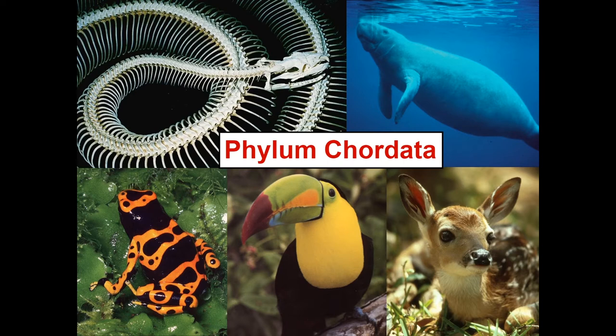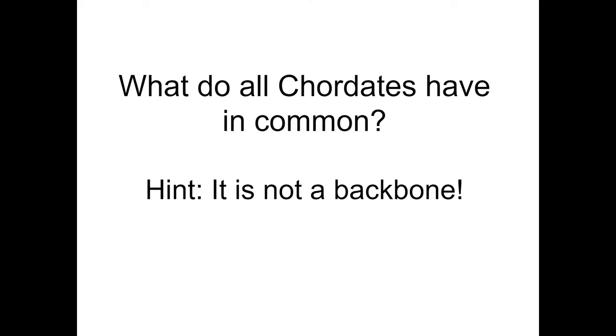Have you ever wondered how evolution took place to give us the present-day biodiversity of phylum chordata? What is chordata? You've probably heard the word vertebrates before to describe organisms with a backbone. But vertebrata is actually a subphylum of the larger group called chordates. All of the organisms in vertebrata have a vertebral column, but not all chordates have a backbone. So what do they have in common?